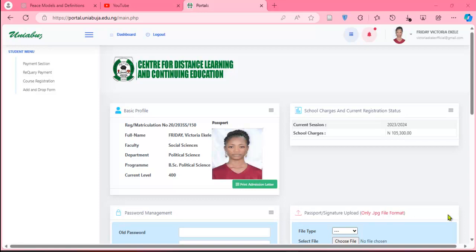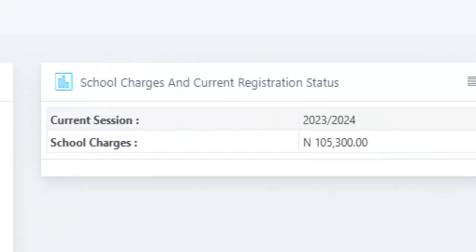After successfully making the payment, the next thing is to register courses. But once the school fee payment is closed on the portal, the privilege of registering courses will be denied. However, since you generated the RRR before the closure date and made the payment using it, the receipt will carry the date the RRR was generated — not the date you paid at the bank. For example, if you generated the RRR yesterday and paid today, the portal receipt will show yesterday's date.